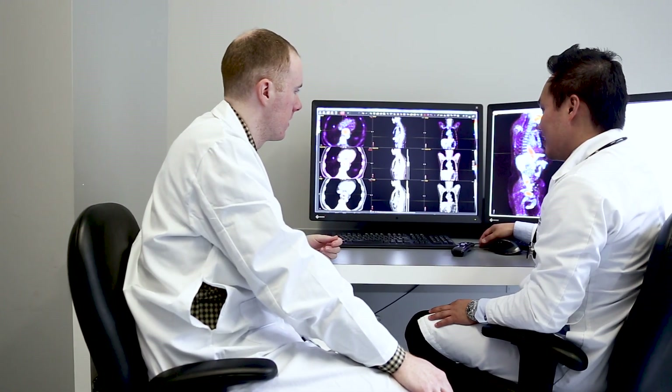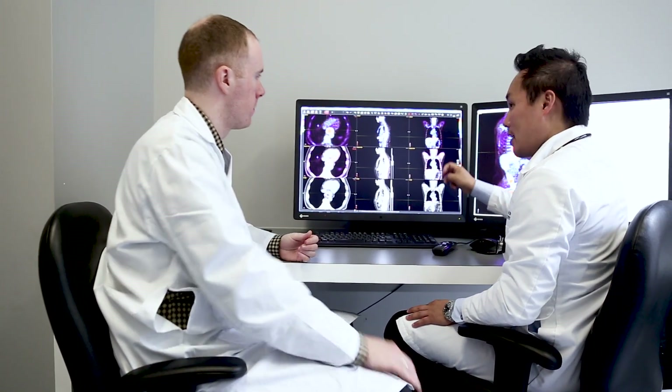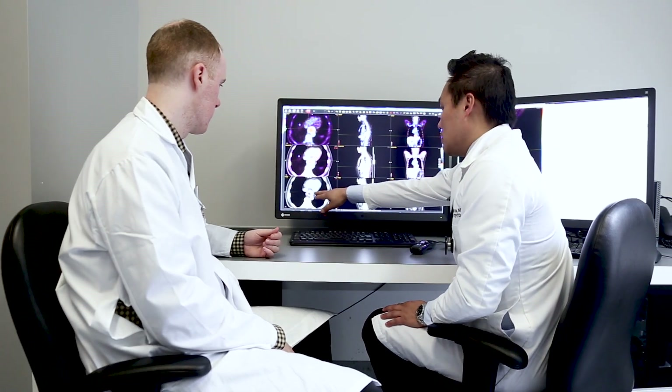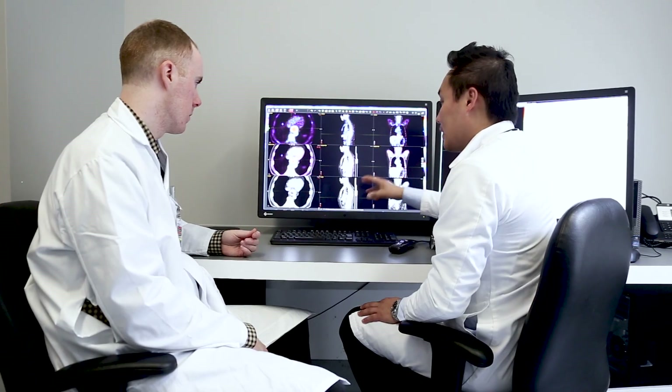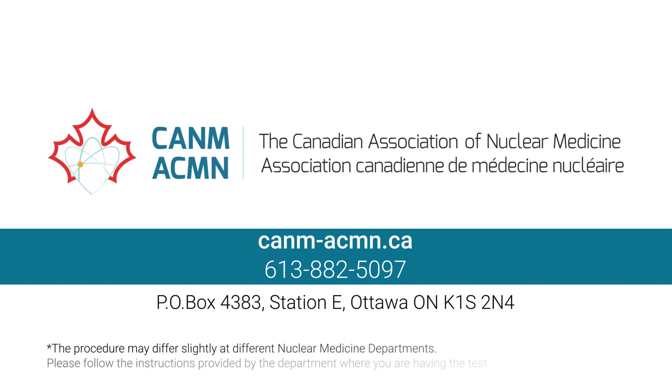In short, FDG PET is a state-of-the-art imaging technology that is essential for physicians because it provides unique and accurate information for the investigation of cancer, infections, or inflammation. For more information on nuclear medicine, its practice, and its benefits, please contact the Canadian Association of Nuclear Medicine. Visit our website and watch our other educational videos. Thank you.